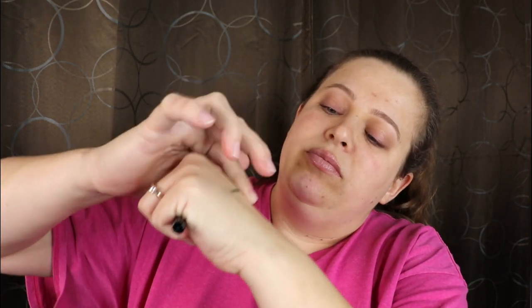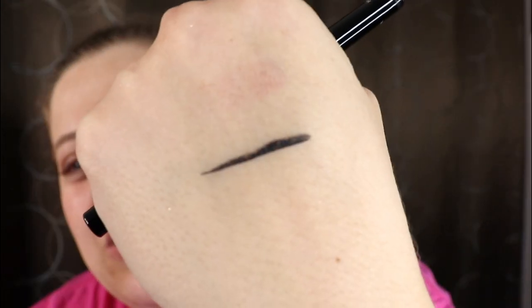Alright, let's go back to the liner. It actually didn't bleed as bad as I thought it did — it didn't really budge. Let me bring you in a little closer so you can see.